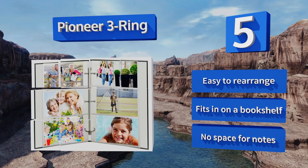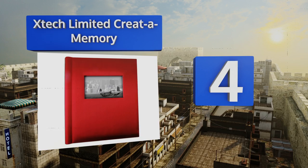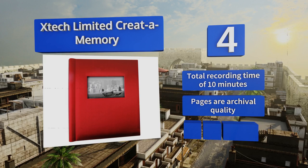At number four, the X-Tech Limited Creator Memory can be personalized with its record and play function that lets you add speech, sounds, or music to each individual page. It's available in two sizes and several different colors, and made from either satin or bonded leather material. It offers a total recording time of 10 minutes and the pages are archival quality. However, the included instructions are sparse.